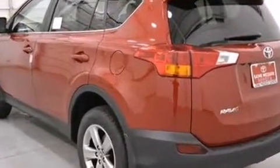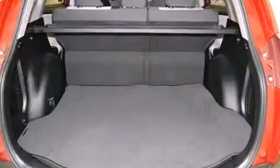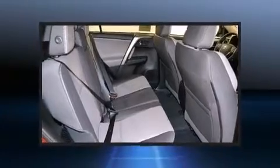Top features include front dual-zone air conditioning, a rear window wiper, a tachometer, a trip computer, power moonroof, turn signal indicator mirrors, and one-touch window functionality.